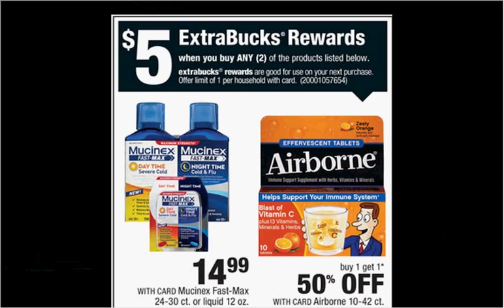The Airborne is on sale — buy one, get the second one 50% off. Plus when you purchase two, you'll get $5 back as an Extra Care Buck. If you get two of the 10-count tabs at $8.49, and use two $1 off coupons from your SmartSource of January 3rd, you'll pay $10.74 out of pocket, get the $5 back — like getting each thing for $2.87.